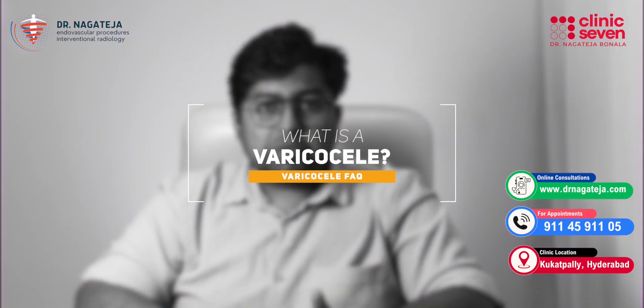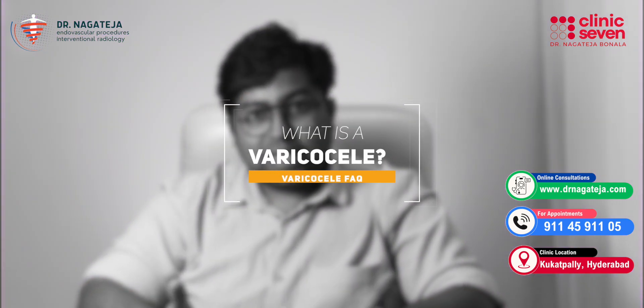The first most common question I get asked is: what exactly is a varicocele? A varicocele is a dilation or enlargement of the veins inside the scrotum — that's the bag which holds the testis. Think of it like varicose veins which happen in the legs, but if that same problem happens in your scrotum around the testis, it's called varicocele. It's caused by faulty valves in the veins that allow blood to flow backward instead of moving forward, and they pool up and create pressure.